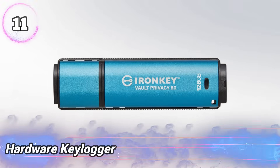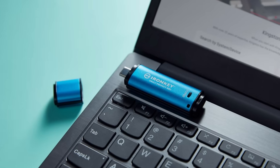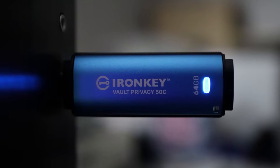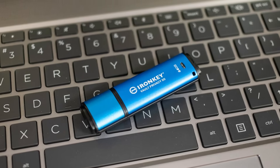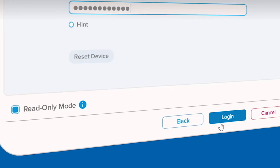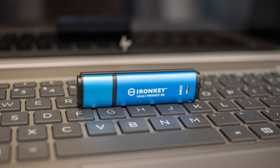Number 11: Hardware Keylogger. This small device plugs between a keyboard and computer to record every key pressed. It saves all typed information like passwords and messages inside its memory for later access. This tool works without needing any software, making it hard to detect. It is compact and easy to hide on keyboard cables or USB ports. Some versions have extra protection like encryption to keep data safe. Used by security experts to test system weaknesses and monitor activity, it helps improve safety. Responsible use is important to protect privacy and follow laws when monitoring computer use.